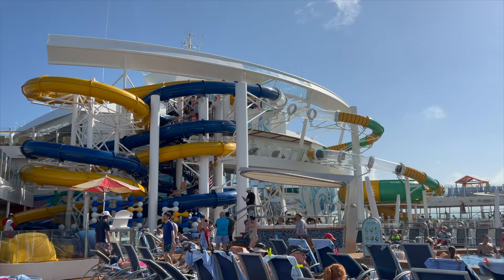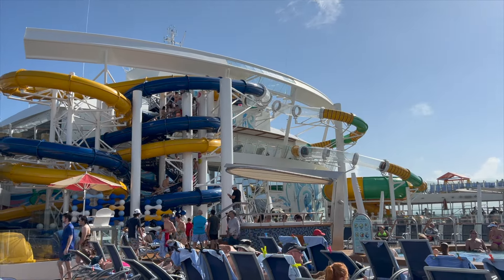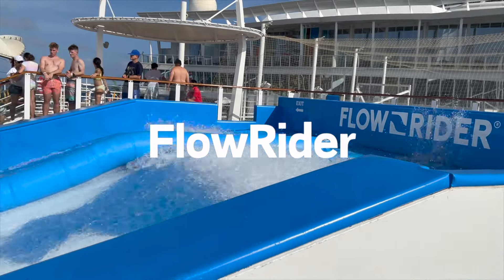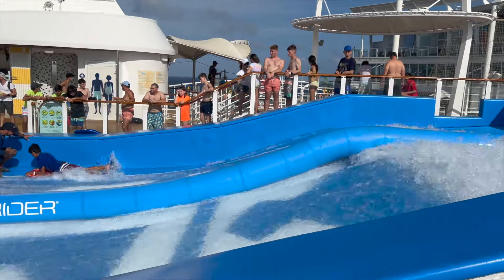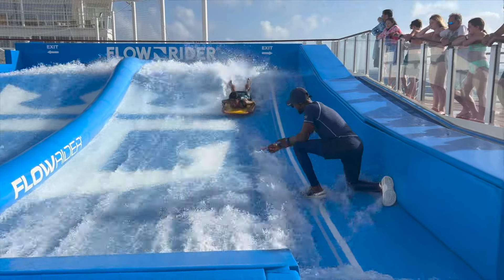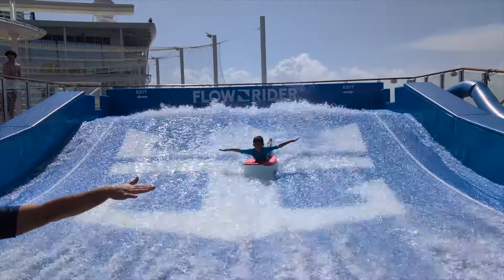We spent some time in the pools, hot tubs, and riding the water slide. And then we had to try out the Flowrider, where you can boogie board or even surf. Honestly, with the water pushing against you it was really hard to stay on the board, but Shyam actually did a pretty good job.